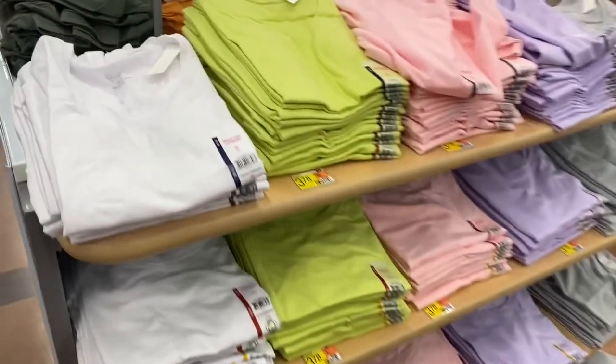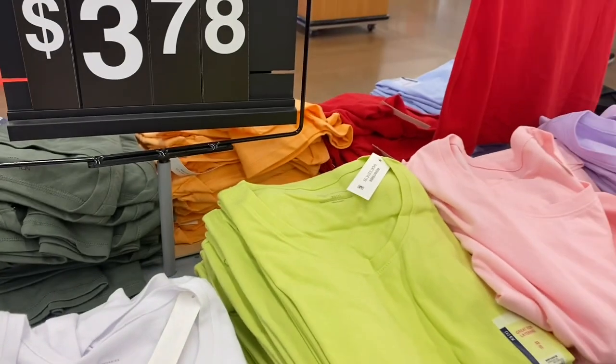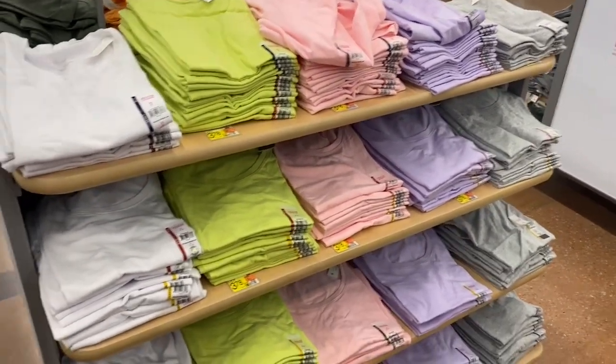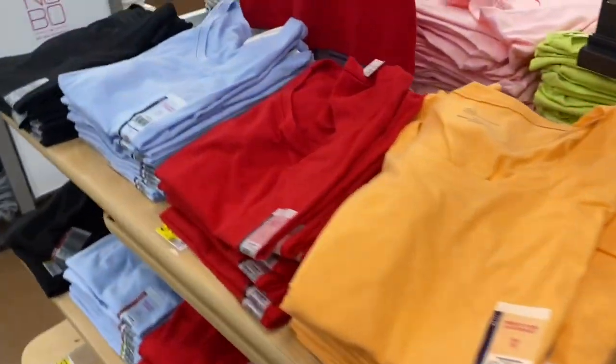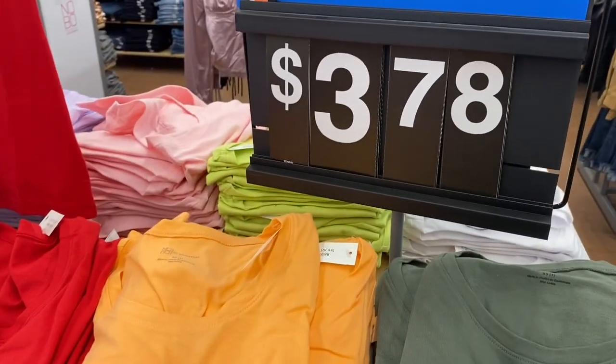They also have short sleeve shirts in stock now — great for layering. They're $3.78. Here are all the spring colors — more like pastels except for a neon green. They also have more colors for $3.78.